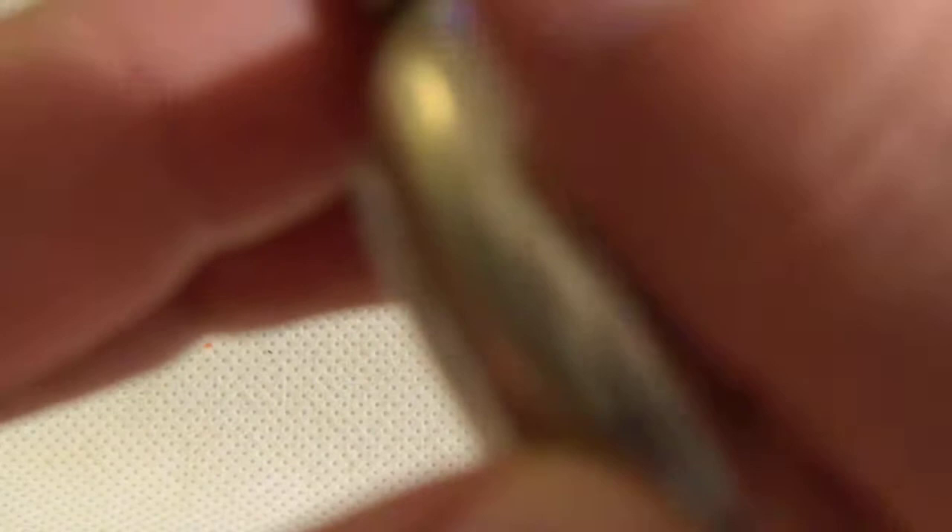Closing to the right — this is the Longville watch, Swiss export to the United States, about 1910 to 1920.